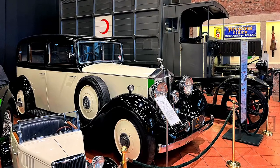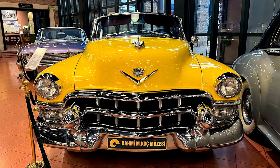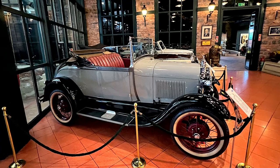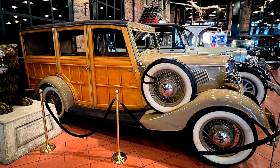Vehbi Koç, the founder's father, an entrepreneur and philanthropist and one of Turkey's richest men, began collecting the first exhibits. He started his career in 1926 as a representative for Ford Motor and Mobil Companies in Ankara.